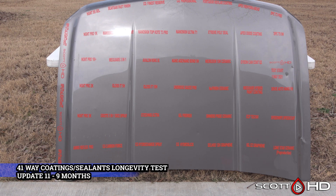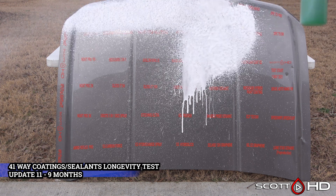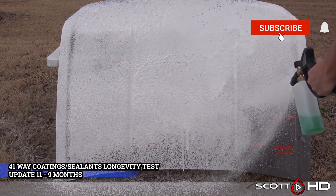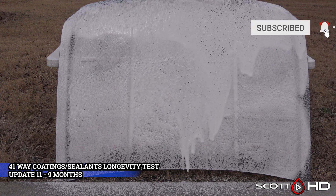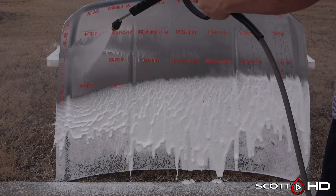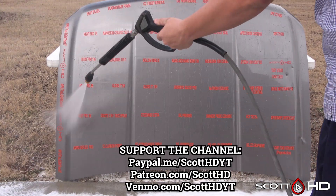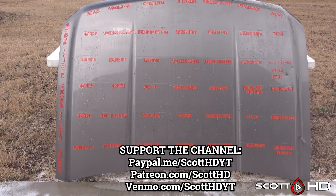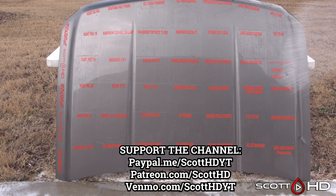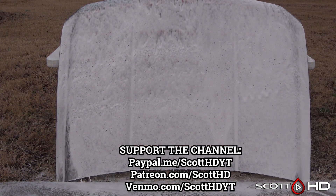Welcome back everyone — this is the nine-month update of our 41-way ceramic coatings and sealants longevity test. As usual, we'll foam it down using Chemical Guys Honeydew Snow Foam, rinse it, foam it again, wash it, rinse, and then inspect the hydrophobic properties before drying everything off. This hood sits outside our shop here in East Texas, 24 hours a day, seven days a week, exposed to the elements. We wash and inspect it once a month until the last one fails. The hood does get rotated 90 or 180 degrees after each update.